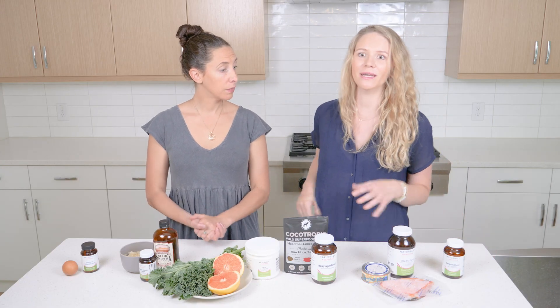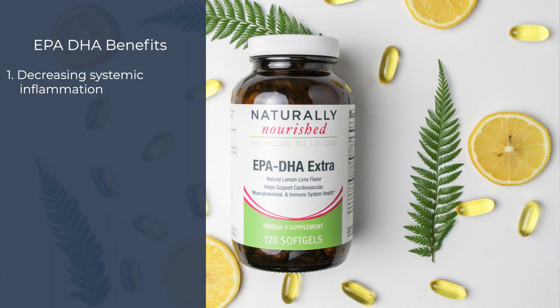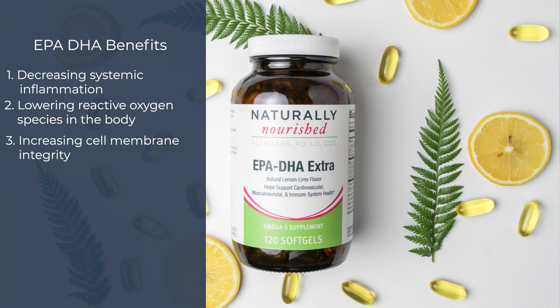Second up would be increasing your omega-3s, whether via wild-caught fish in the diet or bringing in strategic omega-3 supplementation like our EPA DHA. So we're decreasing systemic inflammation, lowering reactive oxygen species in the body, and we're increasing our cell membrane integrity and really helping with that hormone signaling so the signals can be seen more clearly in the body.